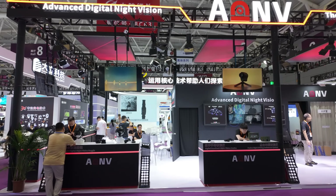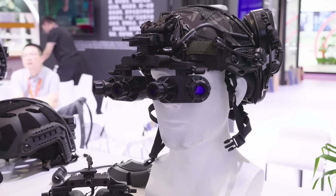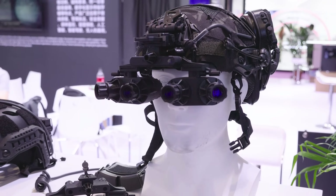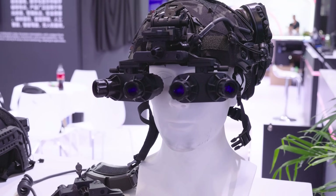Let's start at ADNV's booth. The star of the show here is the ADNV G18, a panoramic night vision device that uses four of ADNV's 1-inch CMOS sensors — the same ones used in their G14P2.